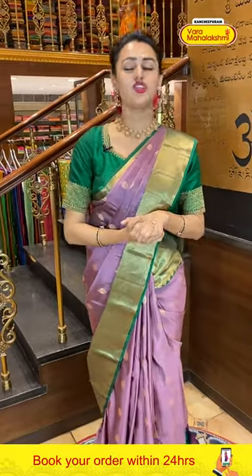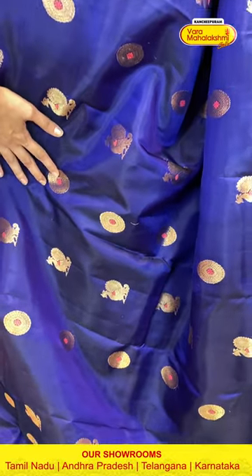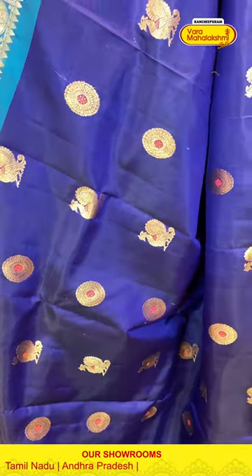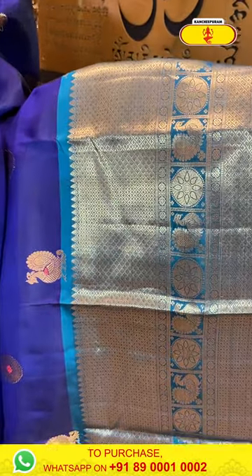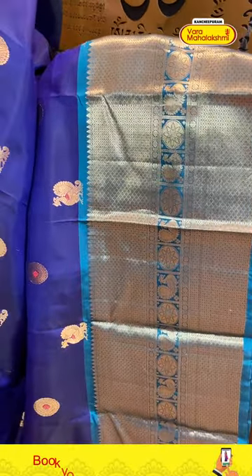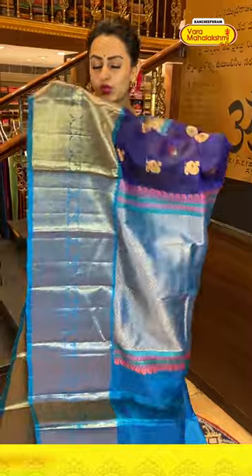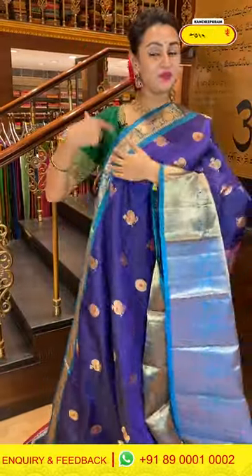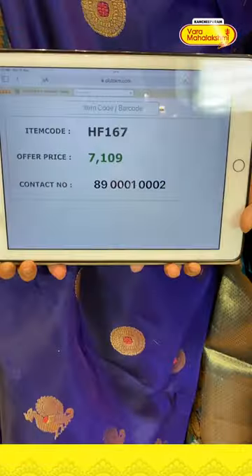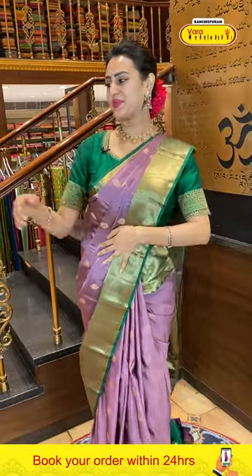Another gorgeous saree — a very nice navy blue and teal blue combination. Looking at the body, we have big peacock booties all over with complete gold zari. For the border, diamond brocade either side and in the middle peacocks and flower booties with gorgeous gold zari. The pallu has a lovely diamond brocade with complete gold zari. The blouse is a pure sky blue contrast — so we have all three colors: navy blue, teal blue, and sky blue. Code is HF167, retailing for ₹7,105.